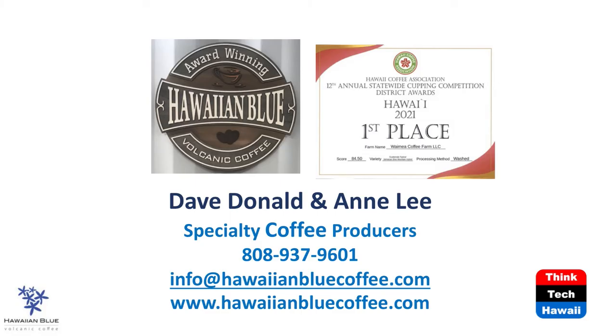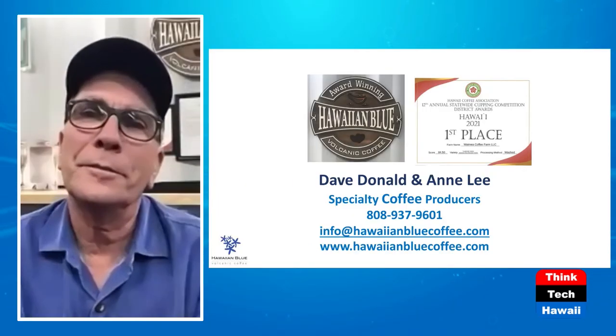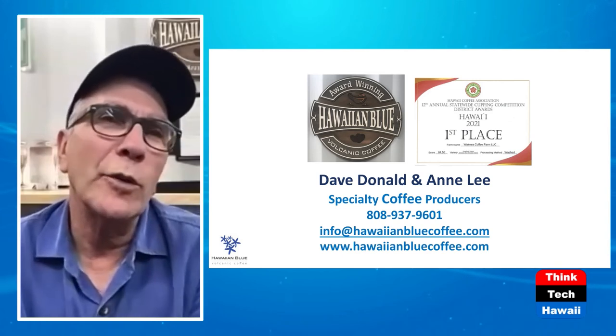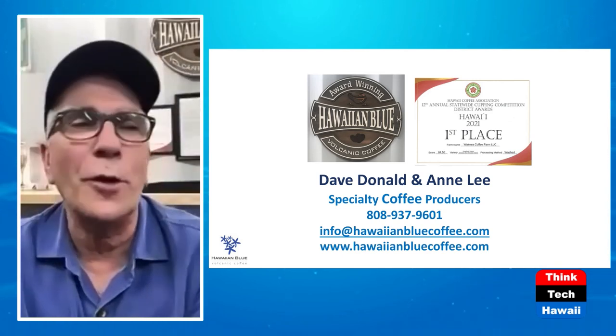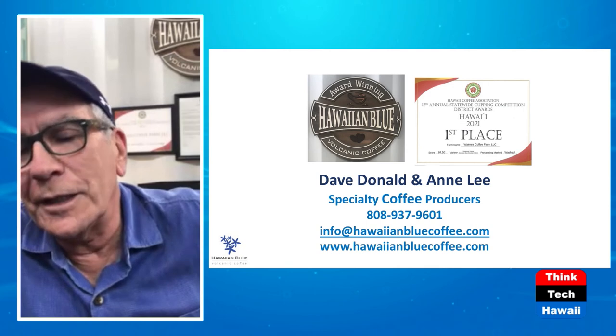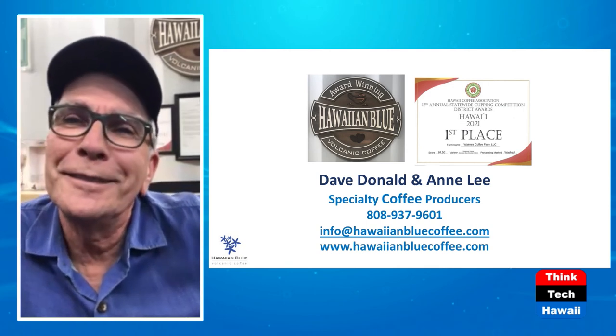So you're going to start calling each of your trees by a specific name? I think that might be a good idea — it's better than row three, tree number 45. I'm going to have to come up with names for everyone. The website is still under construction — still brewing, steeping right now. It'll be up and running within a few weeks. Just a little bit of tweaking before the big launch.